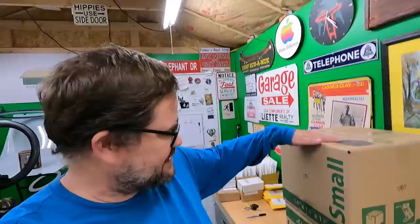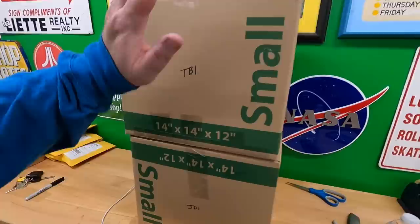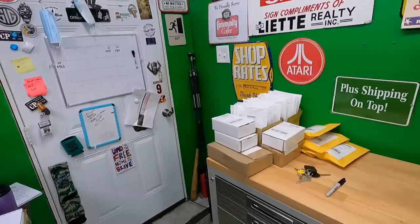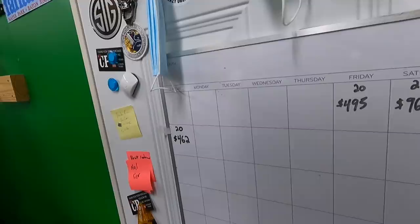Good morning everyone, welcome back to the shed. I'm Lonnie and we have a busy day today. I was pretty busy for a few hours last night — I did get my storage this morning and picked up a couple boxes that are going out. I've got box resizers and makeup orders packed over here, did that last night burning a little midnight oil.